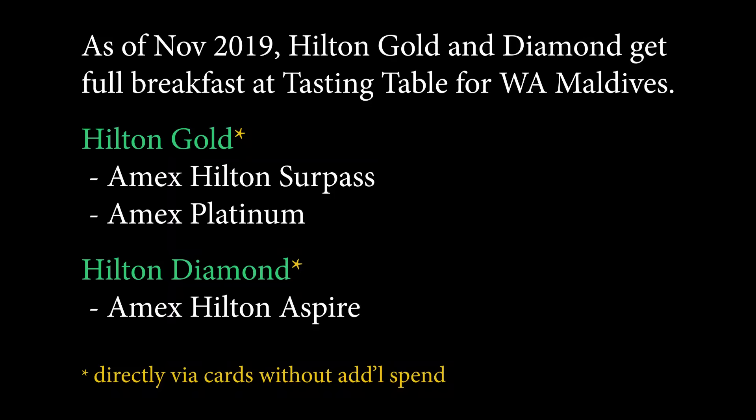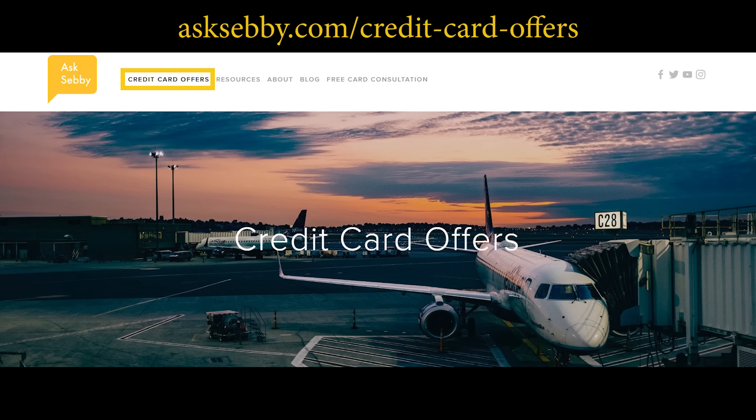One last bit about credit cards before we head inside: I would really recommend having at least gold status or diamond status with Hilton before coming here, because that helps you save a ton of money on breakfast. One of the biggest costs at resorts like this in the Maldives is food, so having that status — even just the Surpass card at $95 — makes it very worthwhile. If you want to learn about any credit cards, the American Express Hilton ones in particular, an easy way to support the channel is to use the links on our website, asksebi.com, or down below in the description.